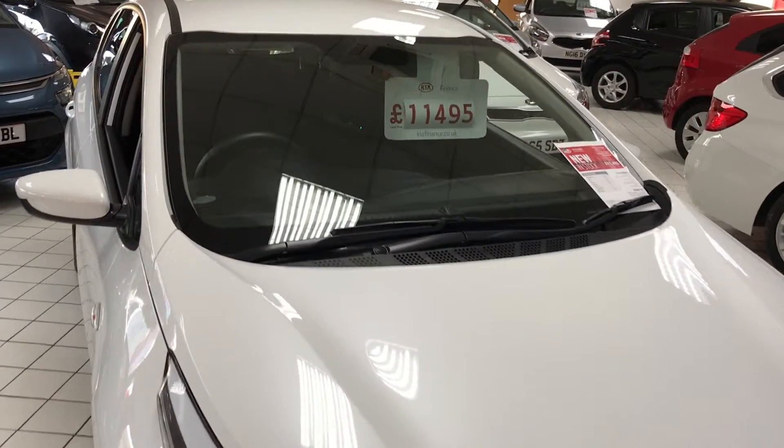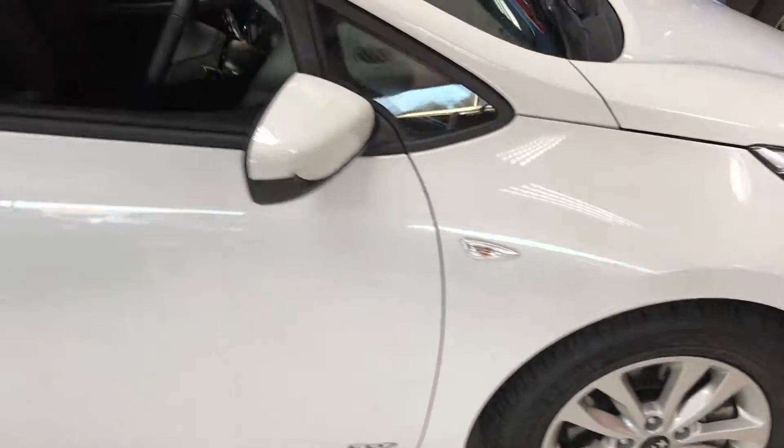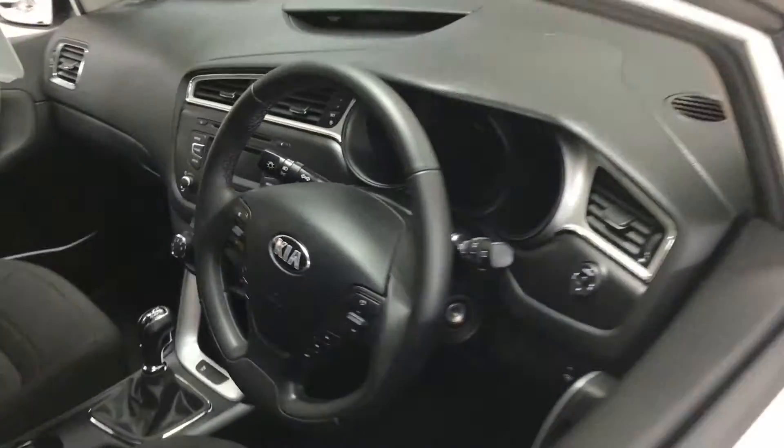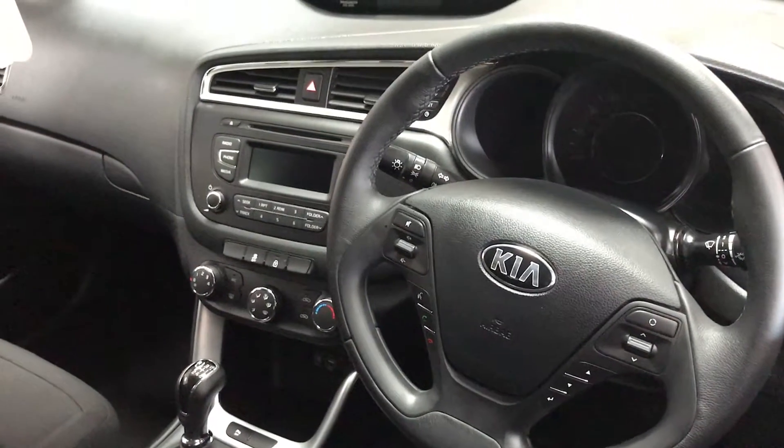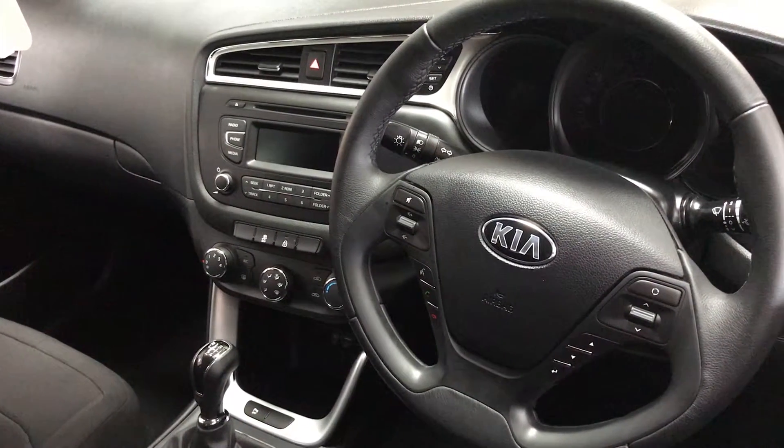Special edition Ceed SR7 and they've got alloy wheels, parking sensors, air conditioning as standard, automatic lights, Bluetooth for your phone, and USB connection as well.